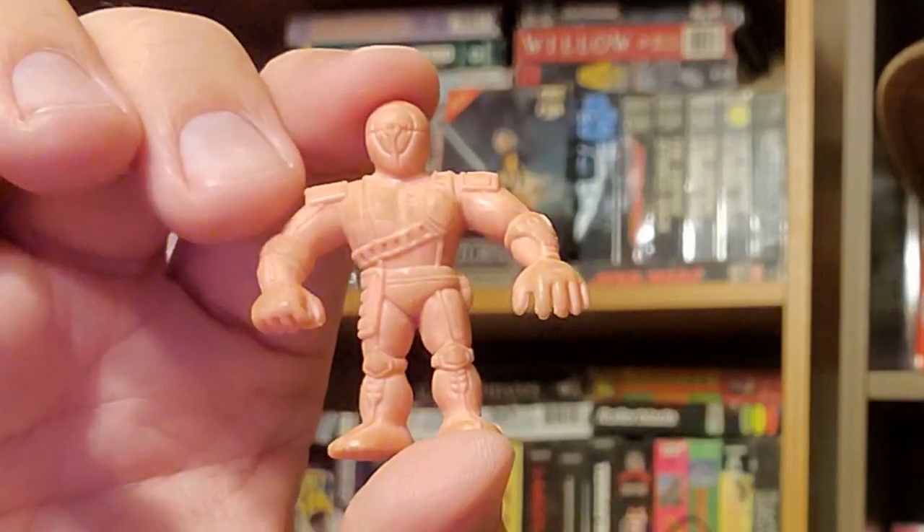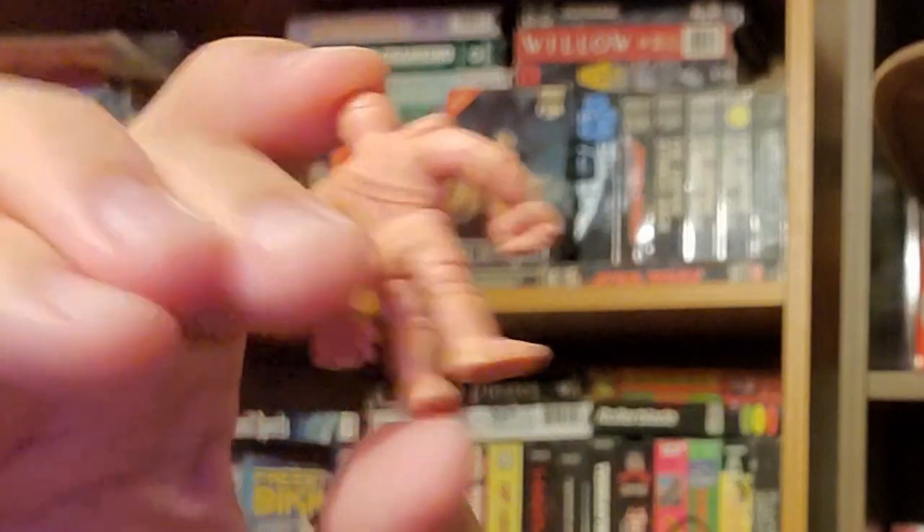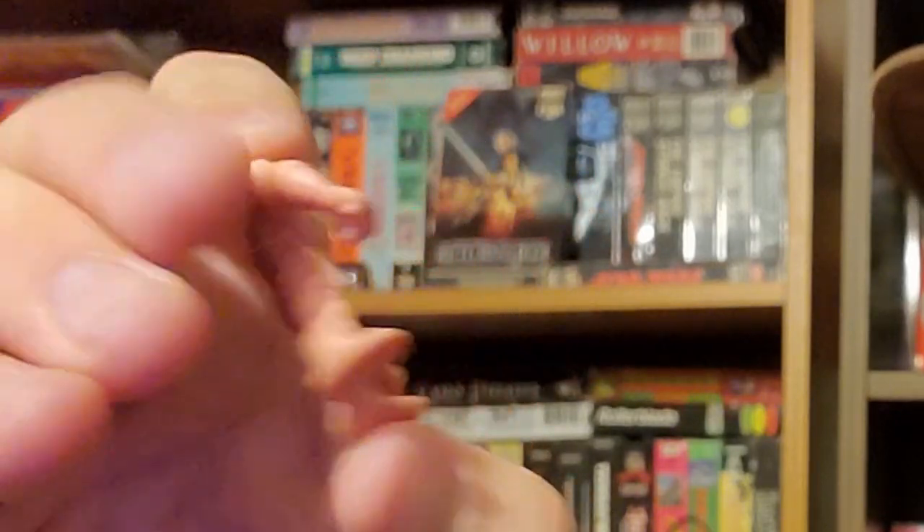The last thing from that little haul was this Muscle Man. It's been a long time since I've seen a Muscle Man out there in the wild. I used to have a ton of these things when I was a kid, but I ended up selling them all on eBay quite a few years ago, right before I bought my car.